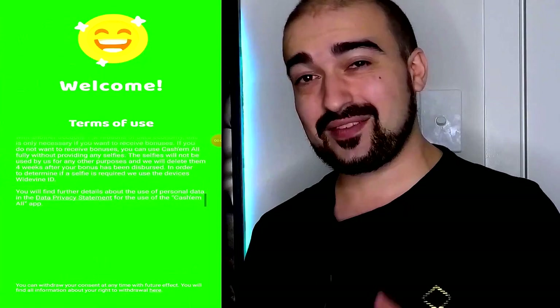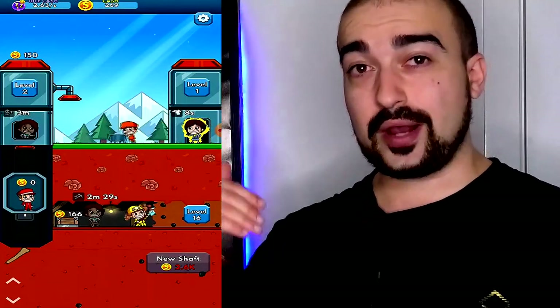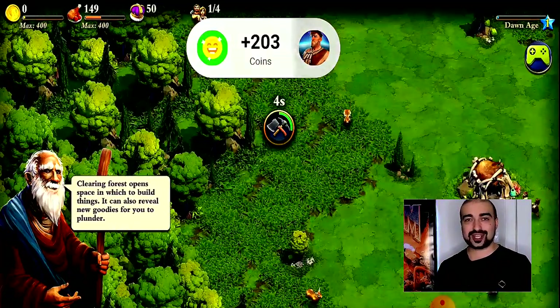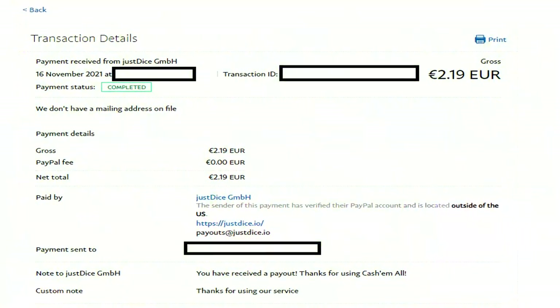Number 30 is Cash-Em-All. I feel like it has so much potential, but it is quite limited by the amount of currency you receive per game. Just like AppStation, depending on where you live, the earning method changes — in some countries you earn per level, and in others per time played. Either way, Cash-Em-All has a great range of games to play, and it usually only takes two days to receive your payment.